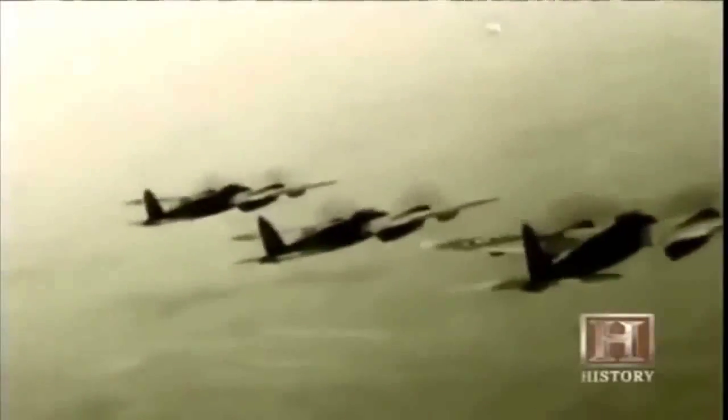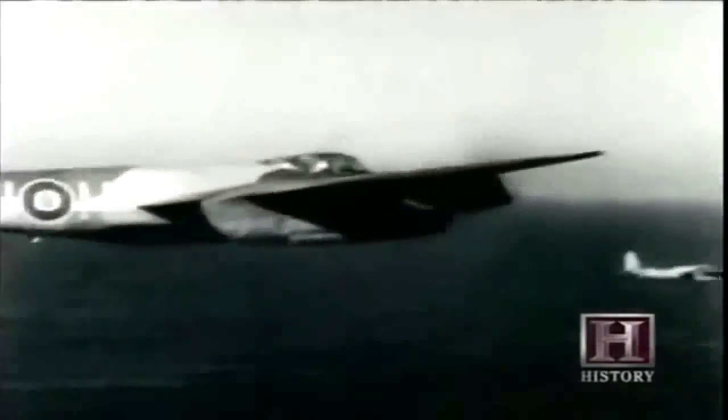At the last possible moment, with only two hours before the deadline, eighteen Mosquitoes armed with 500-pound bombs took off in conditions worse than most of the crews had ever encountered. They climbed through the cloud and above it, joined up, then came back down to sea level and swept across the English Channel flying in two groups at almost zero feet. Amazingly, as they approached the French coast the weather improved — it seemed luck was on their side.